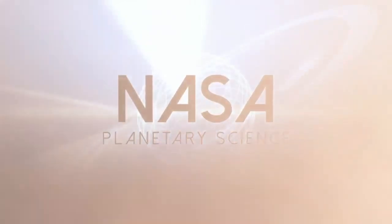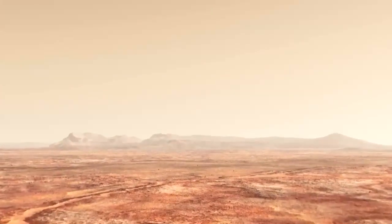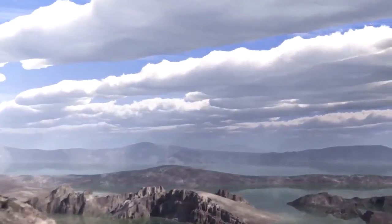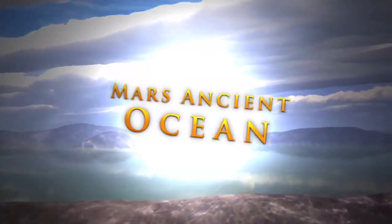Beneath the thin atmosphere of Mars lies an enigma: a desert landscape shaped by flowing water. In the distant past, Mars must have had a warmer, wetter climate. But scientists wonder just how wet was ancient Mars?